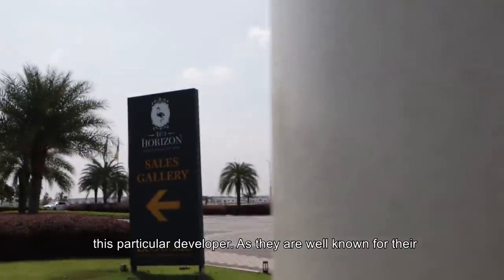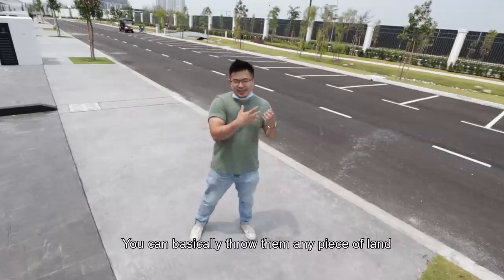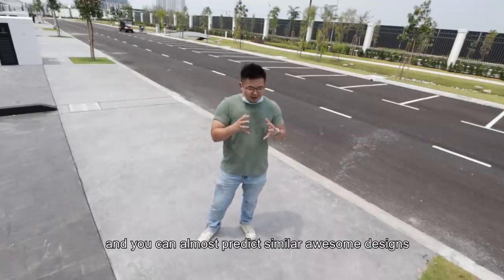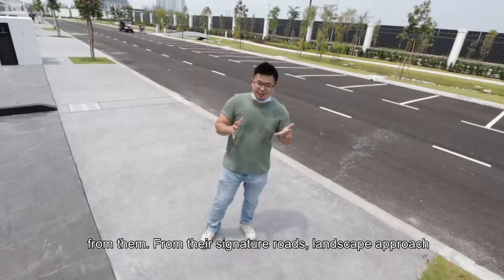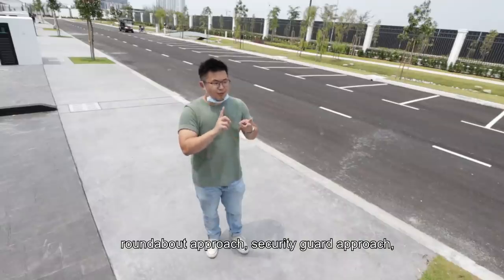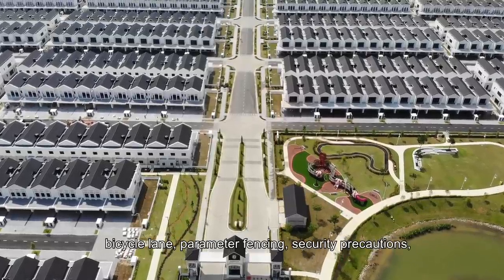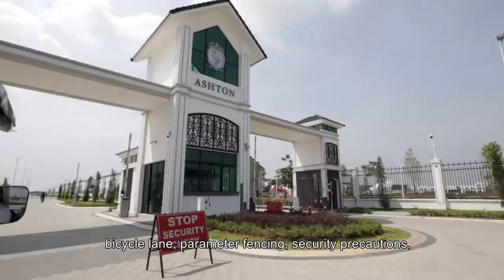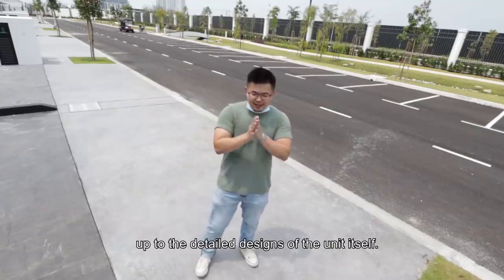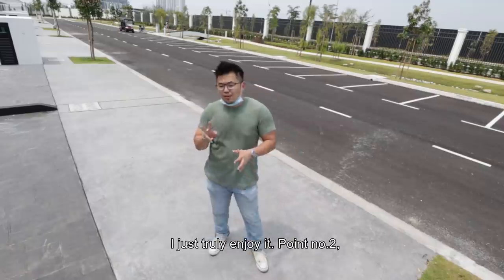And I think it's now time for Shawn's take — 3 on 3. Three things I really like: Number 1, definitely the consistency of this particular developer. They are well known for their approach in design and place-making especially. You can basically throw them any piece of land and you can almost predict similar awesome designs from them — from their signature roads, landscape approach, roundabout approach, security guard approach, common areas treatment. You look at the lake, bicycle lanes, the perimeter fencing, the security precautions, up to the detailed design of the unit itself. I just truly enjoy it.